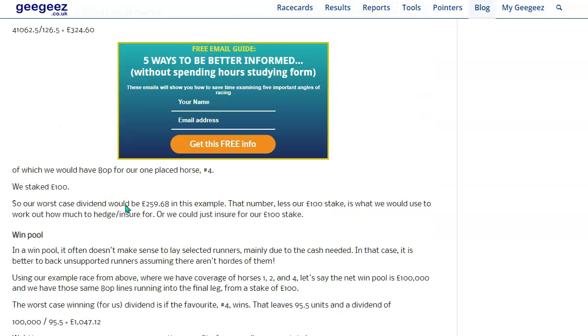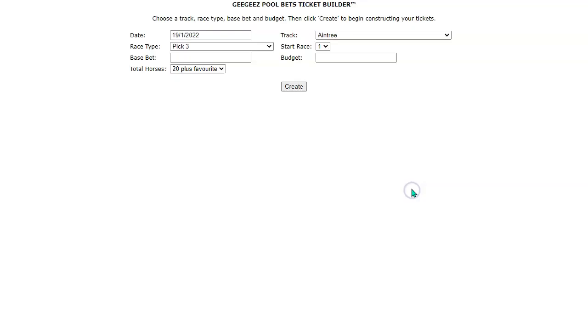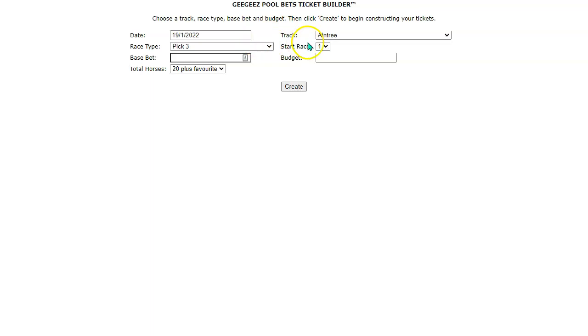This book — which is quite hard to get hold of but well worth it — is fantastic if you like place pots, jackpots, exactors, trifectors, or any kind of bet involving more than one horse in multiple races or multiple positions in the same race. I've tried to disseminate some of the best information from that book into my two-part post, which I will link to below the video. Now I want to show you the tool I use to stake these bets sensibly.